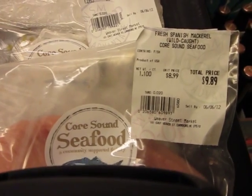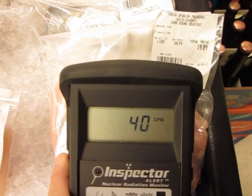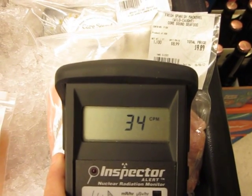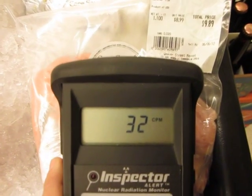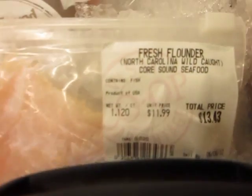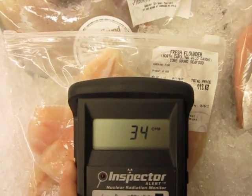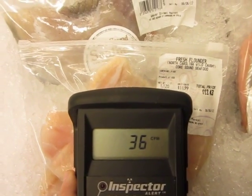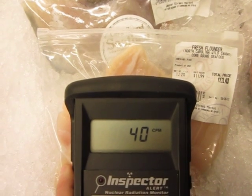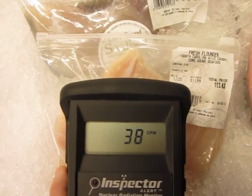It says fresh Spanish mackerel, wild caught. This is fresh flounder — it says that it's North Carolina wild. The background here the last couple of days has been 31 CPM on long graphing runs.